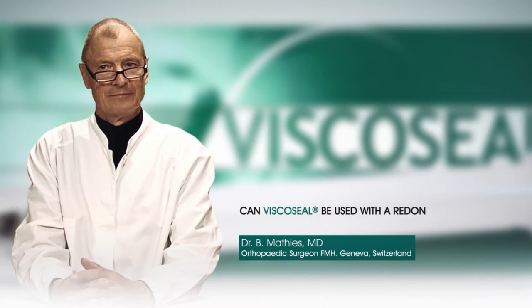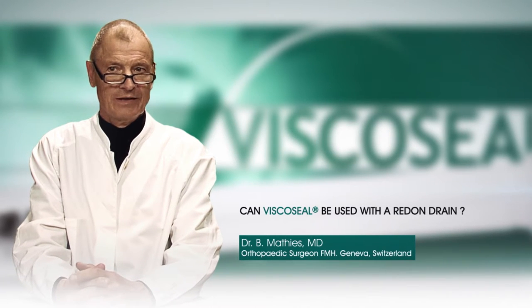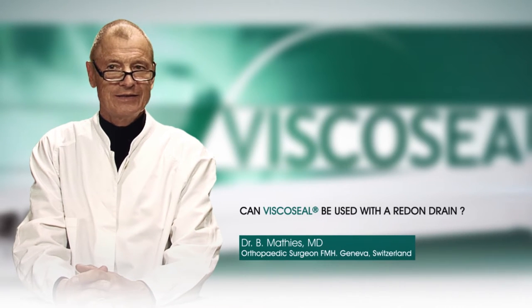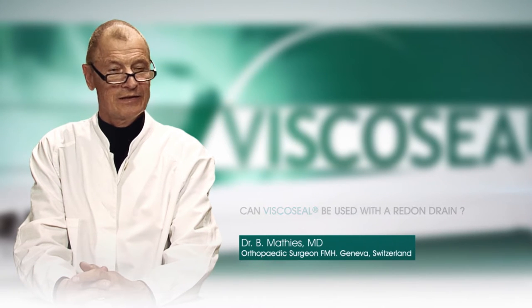Can Viscoseal be used with a redone drain? Yes, Viscoseal can be used with a redone drain. After administration of Viscoseal, the redone drain should be clamped for 15 to 20 minutes and the joint moved. This is sufficient to coat the synovium and cartilage surface, as shown by the results of Mati's study in 2006.